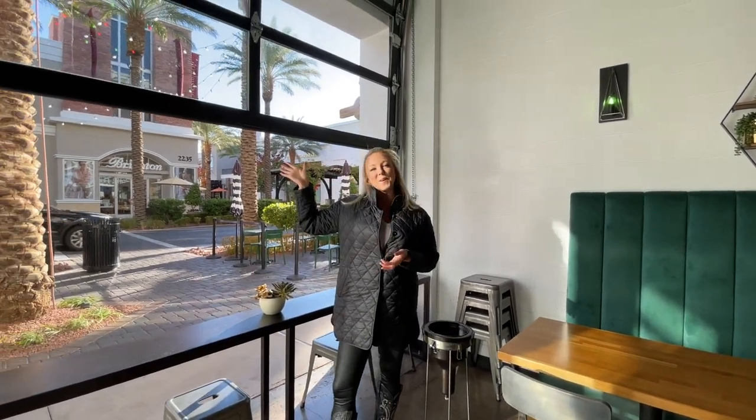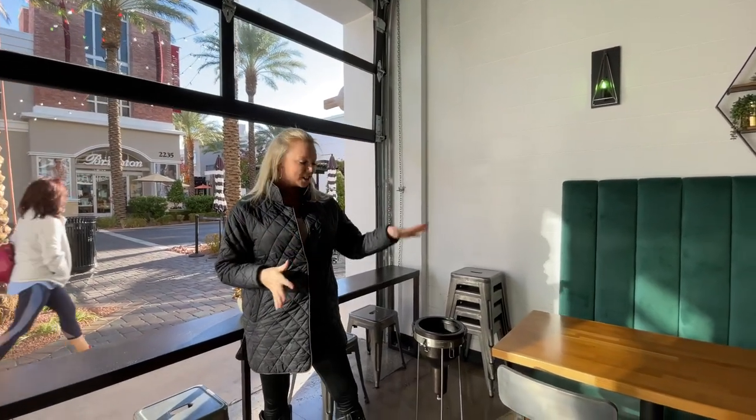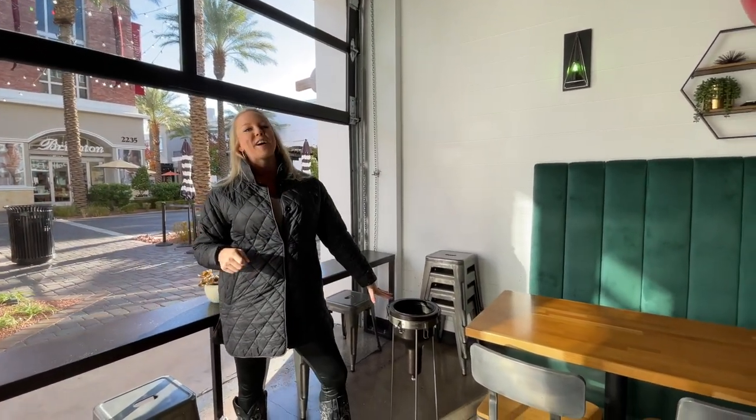They put the garage door up so that you can see — in the summer they will raise it and it is absolutely beautiful and really fun for people watching. And their wine chillers are old Bellagio Fountain Lights.